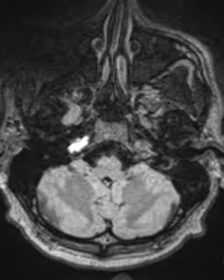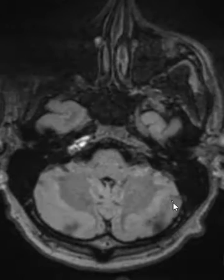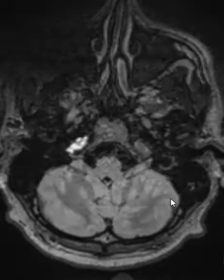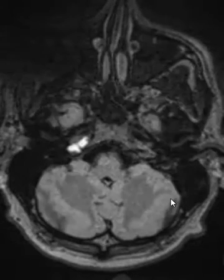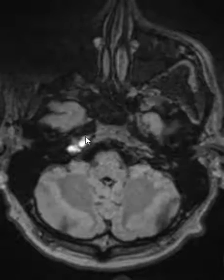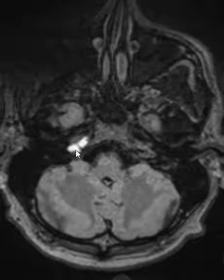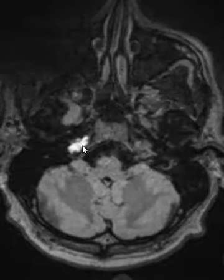But always think about the possibility of Gradenigo syndrome, which is petrous apicitis, to make sure that that's not a possibility, and include that in your differential if you're worried. But it looks like a cholesterol granuloma — not terribly uncommon. Usually it's in this typical location; it doesn't have to be here, it can be elsewhere in the temporal bone, but often I see it right here in the petrous apex.